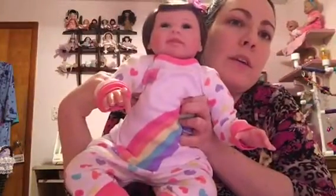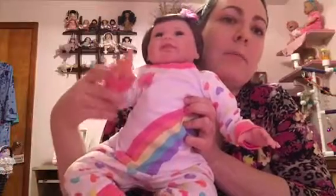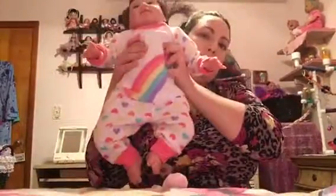You guys can see what she looks like — she looks so cute. Thank you all for watching. I don't want to make the video too long, but I hope you enjoyed Sarah getting dressed.